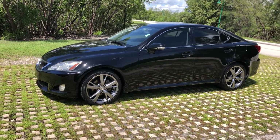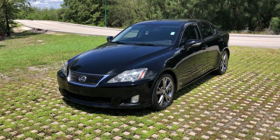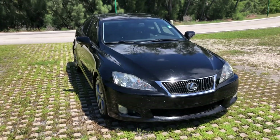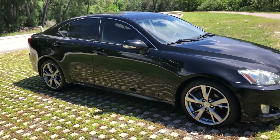This is a 2010 Lexus IS 250. This is a Carfax certified car. It is a one-owner car right here from South Florida. Never seen the snow. Never been in any accidents.